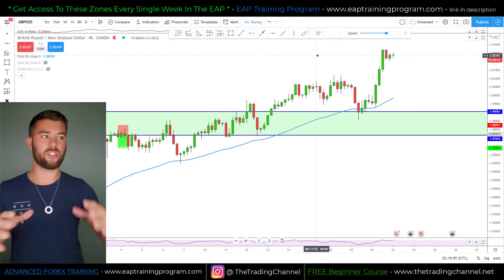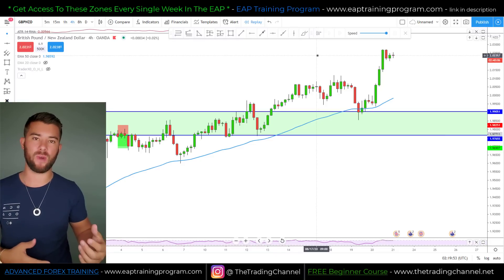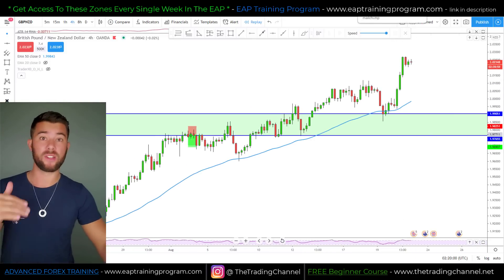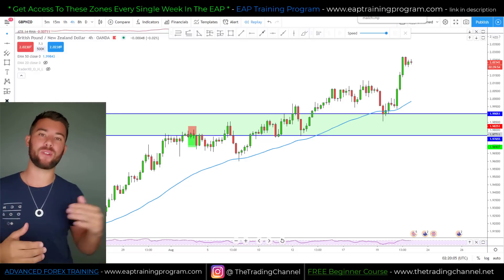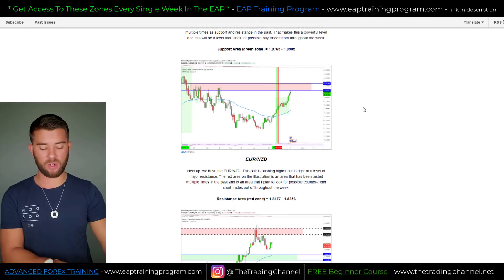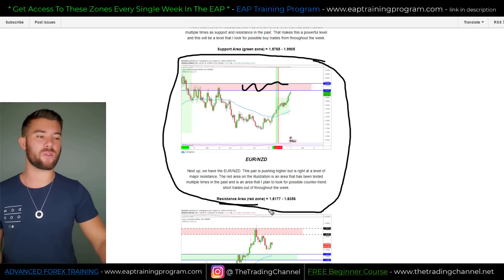Now I want to show you how I actually spotted that zone out, but first I want to give you more proof that I use this in my own trading. This is really one of the most accurate ways I've personally ever traded. Our second call was the Euro New Zealand — we were expecting this pair to drop from a resistance area between 1.8177 and 1.8356. So let's head over to the Euro New Zealand chart.